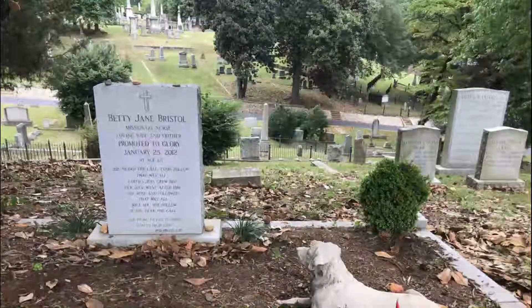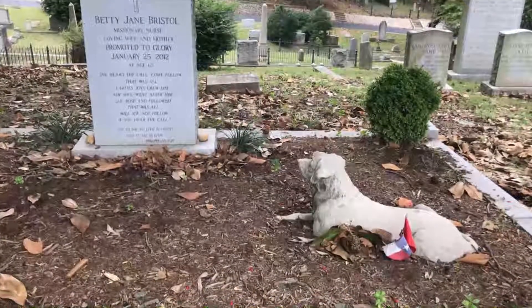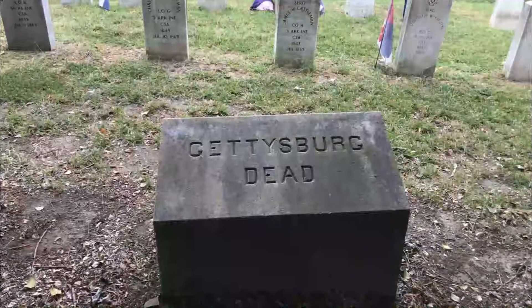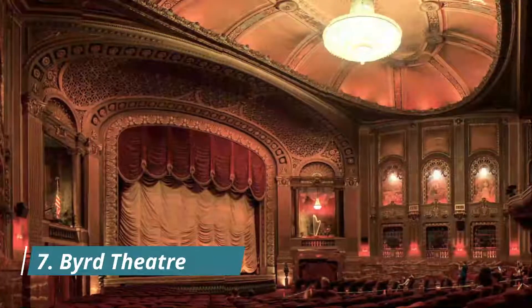Number six: Hollywood Cemetery. The cemetery was designed in 1847 and opened in 1849, twelve years before the Civil War. The four-year conflict, motivated by the Confederacy's desire to keep slavery legal, would eventually provide the cemetery with an ample supply of residents.